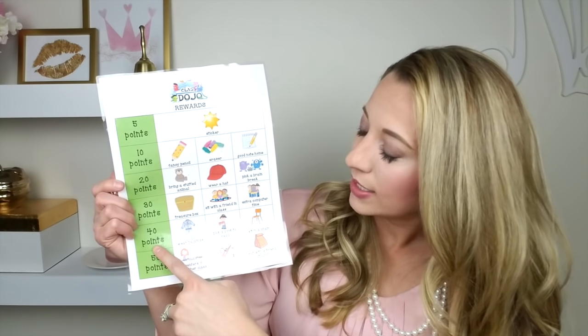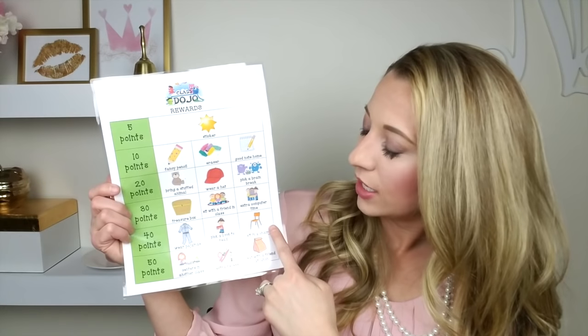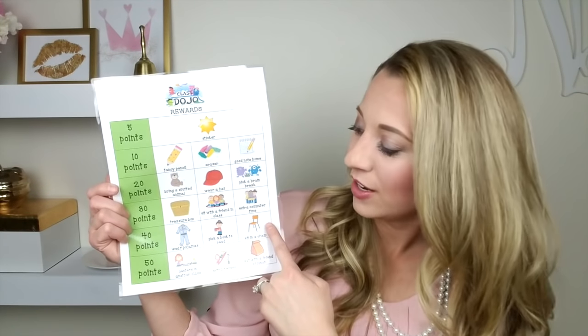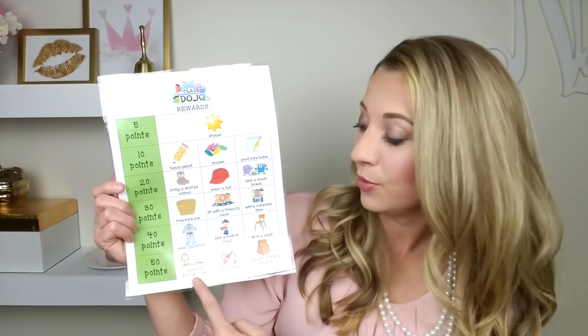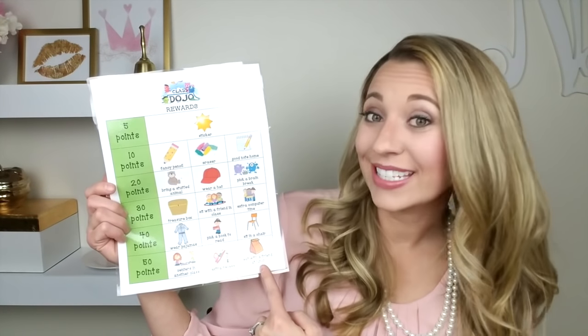If they got up to 40 points they could choose to either wear pajamas to school, pick a book to read, or sit in a chair instead of on the carpet — which is always fun, it's just something new and different. And then if students got to 50 points they were able to either do centers in another classroom, extra recess, or eat with a friend at lunch.